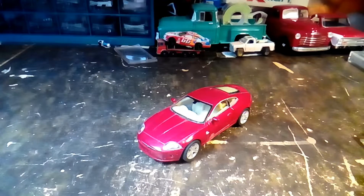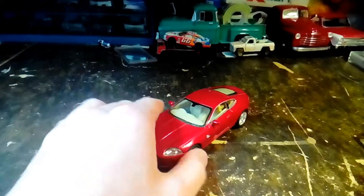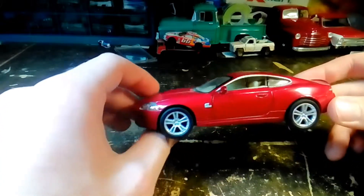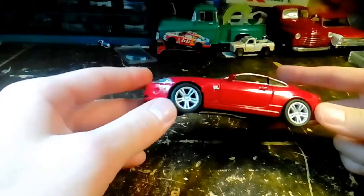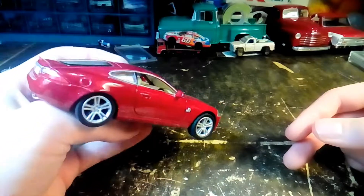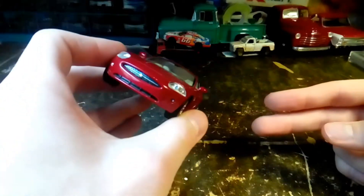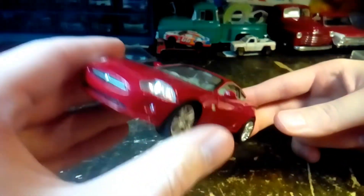Today we have a Jaguar that I got from Kroger's. I've had this car for a couple days, and when I post videos of scale cars they seem to get quite a few views after a few days on YouTube. I was gonna show it in a haul video but I thought, since these videos are popular, I'll just show this one in a separate video.